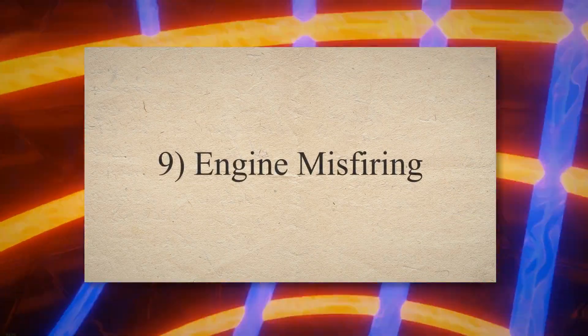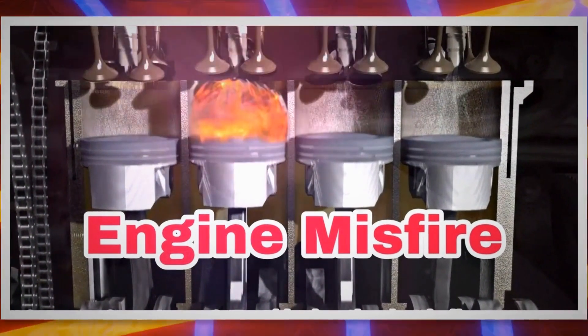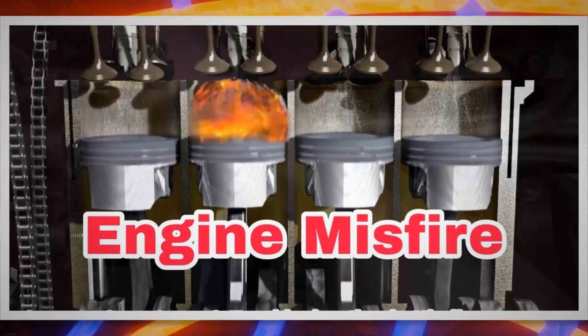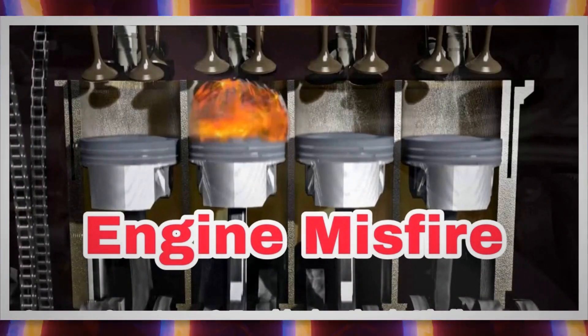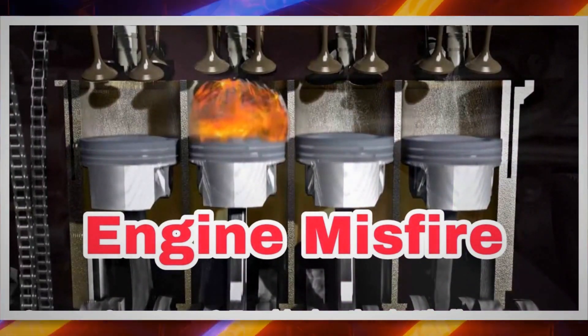9. Engine misfiring. As the powertrain control module of your vehicle detects engine misfiring issues, it sends a signal to the check engine light, which starts illuminating. Your PCM may also store the trouble code in case of misfiring.